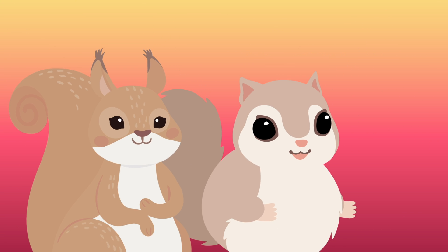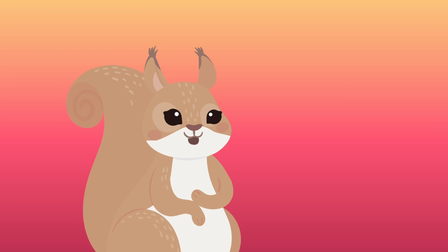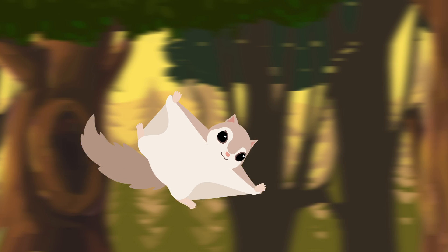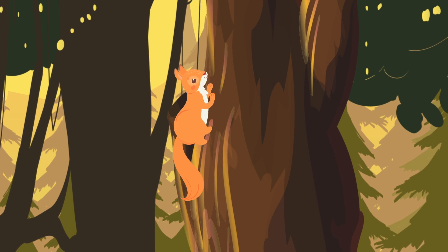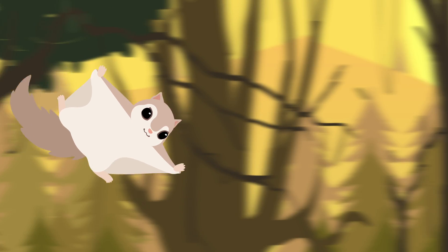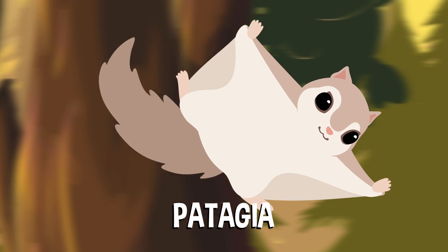But the one big difference is those webbed wing-like flaps coming off their sides called patagea. We know why flying squirrels do what they do, but how do they actually do it? Why can flying squirrels glide around with ease while the rest are stuck climbing? The key are those funny folds on their sides — the patagea are furry membranes that connect at the wrist and down at the ankles.